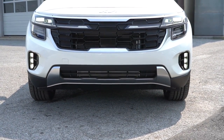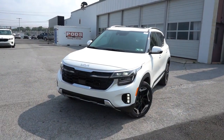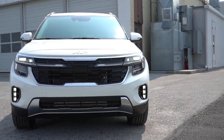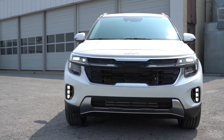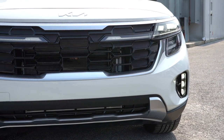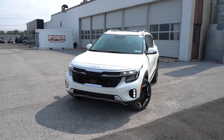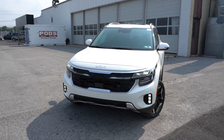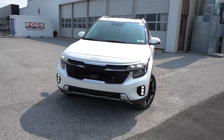Up front: the LX gets a black front grille, the S, EX, and SX get a black-and-chrome front grille, and the X-Line gets a gunmetal front grille. Just below are front skid plates. Projector beam halogen headlights come on the LX, S, X-Line, and EX; LED headlights are on the SX we have today. LED daytime running lights come on the S and up. Automatic high beams are standard — they automatically dim for oncoming traffic and return to high beams when the vehicle passes. Fog lights come on the S and up, with LED fog lights on the SX.